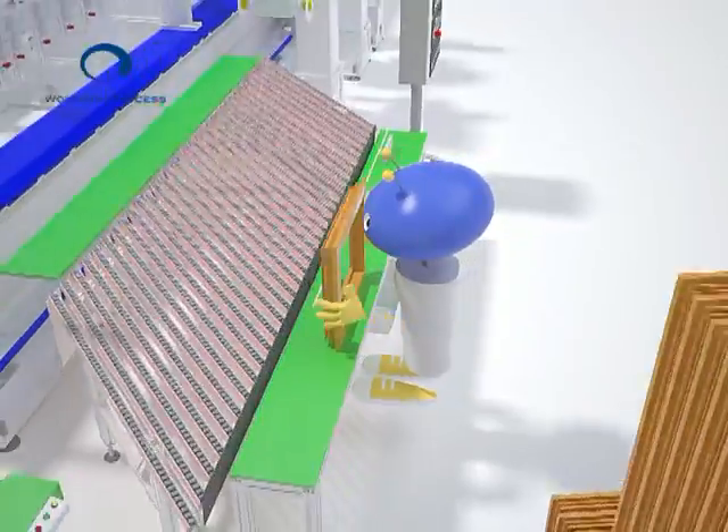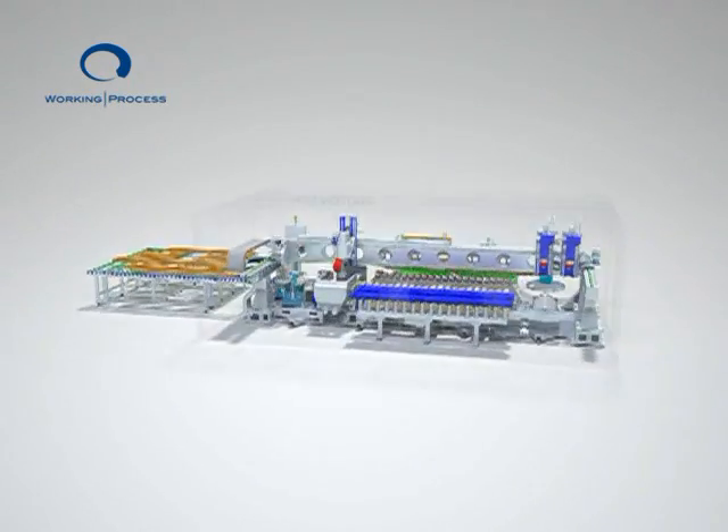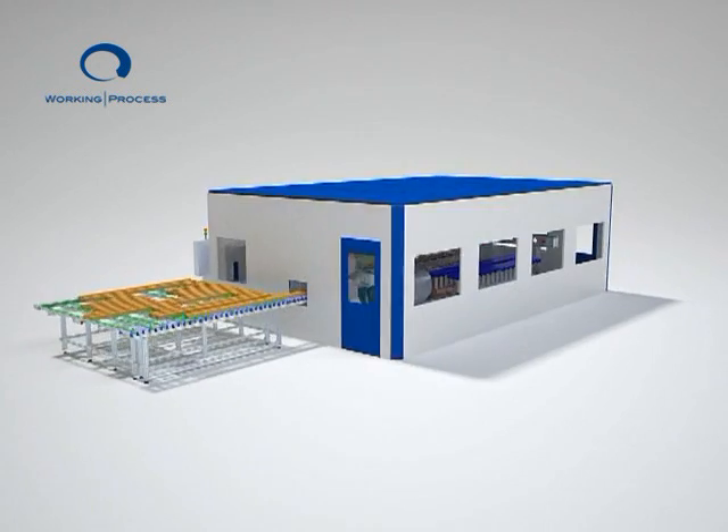Paintwork operations can be executed without manual intervention by using the innovative 4P method: working process, product, process, and concept innovation.